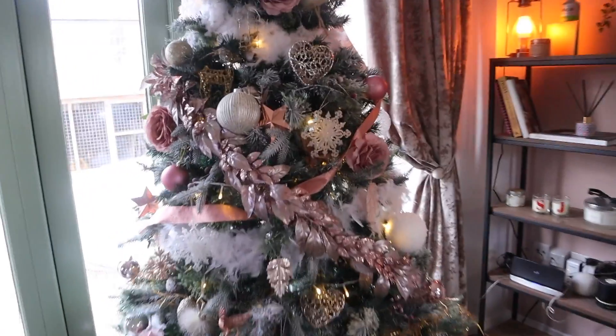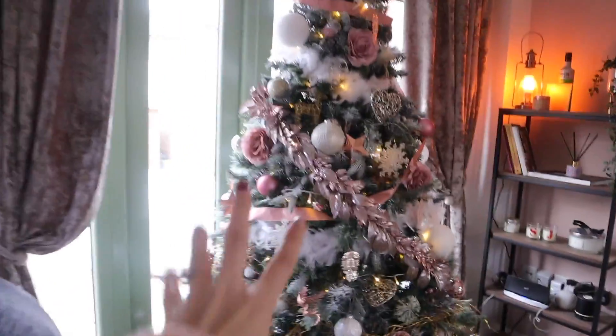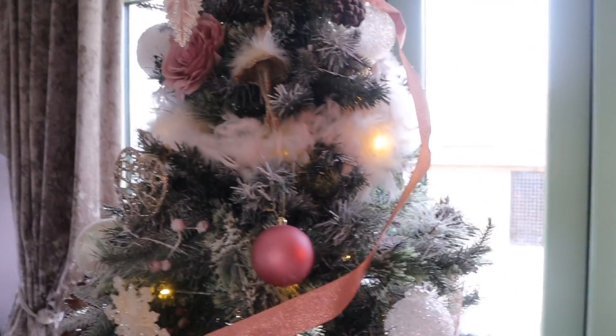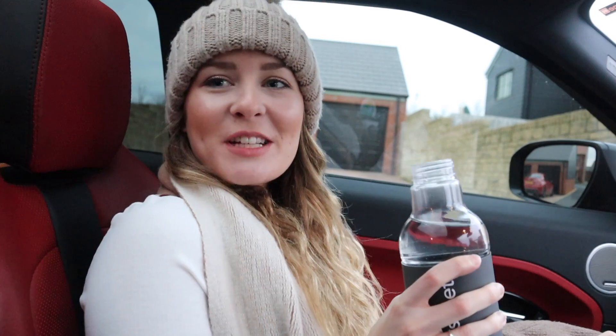The rose gold tree is complete! I absolutely love all the decorations — especially the feather boas. It looks very, very festive. What do you think, Joseph? Yes, he likes it!